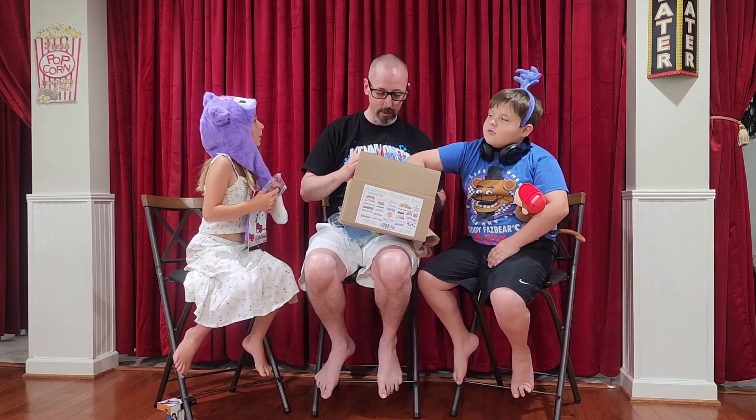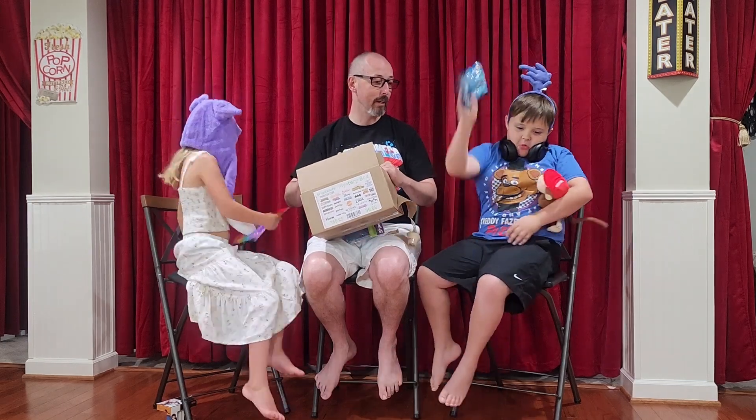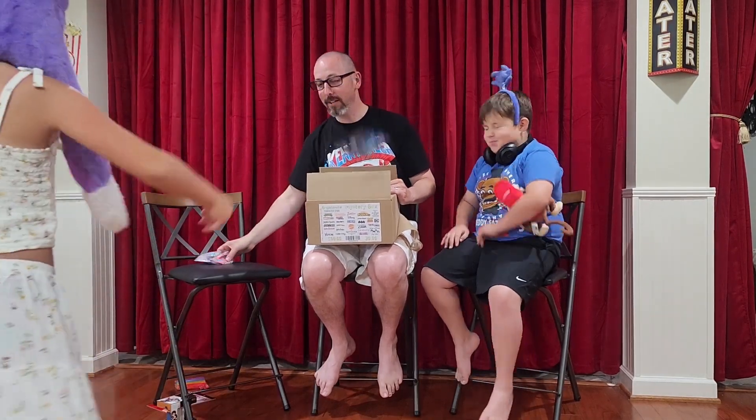Alright, two more items. Cameron, one more, and then I'll pull out the last one. Ooh! I'll let you pull out the last one because this is something we'll definitely get. You don't like Dragon Ball Z? No. Why not? I don't know what it was. You don't even know what it is.